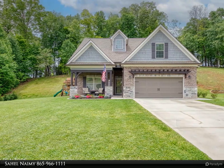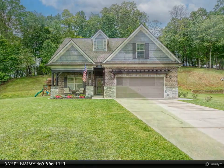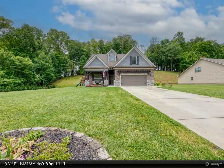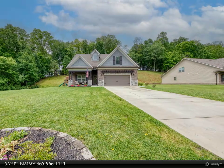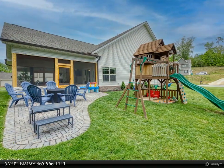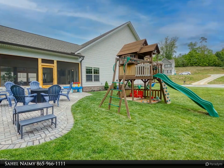Better than new! This exceptional 4-plus bedroom, 3.5 bath home has been fully upgraded and features an incredible custom outdoor kitchen and living area. Nestled in a cul-de-sac, this residence offers over $135,000 in tasteful enhancements.